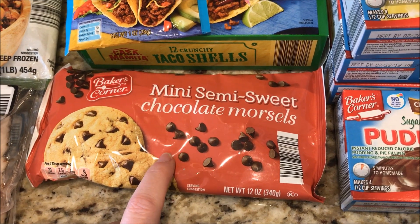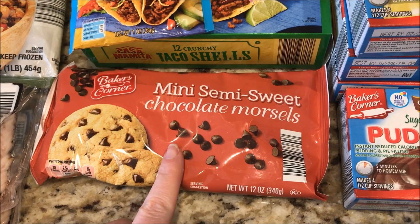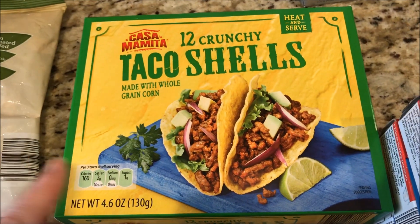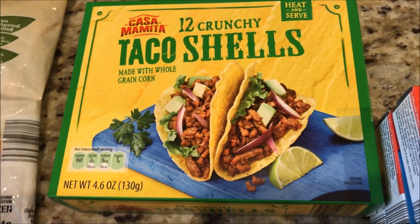I was just playing around with the tracker — you can have 53 mini chocolate morsels for one smart point. We're going to have tacos this week. Taco seasoning is zero smart points, and you can have two of these crunchy taco shells for three smart points.